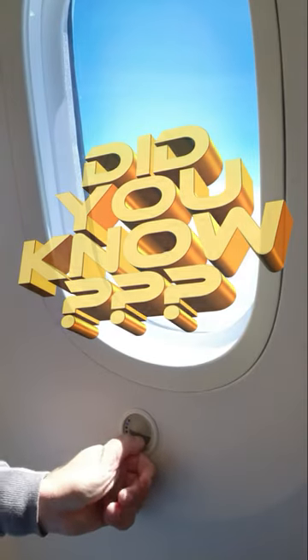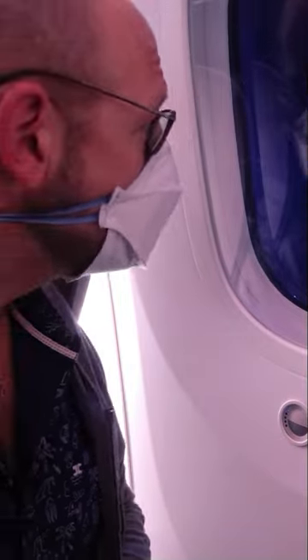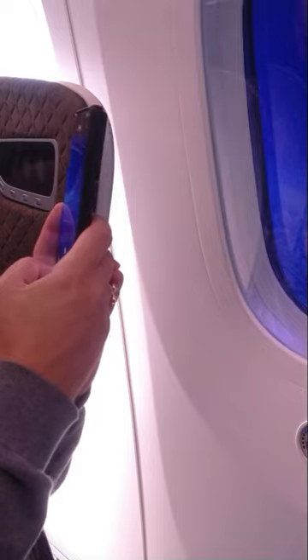The Boeing 787 Dreamliner has no window blinds, and yet the windows can be darkened at the push of a button. There's a layer of special gel between the acrylic glass panes which darkens when electricity flows through it at the touch of a button.